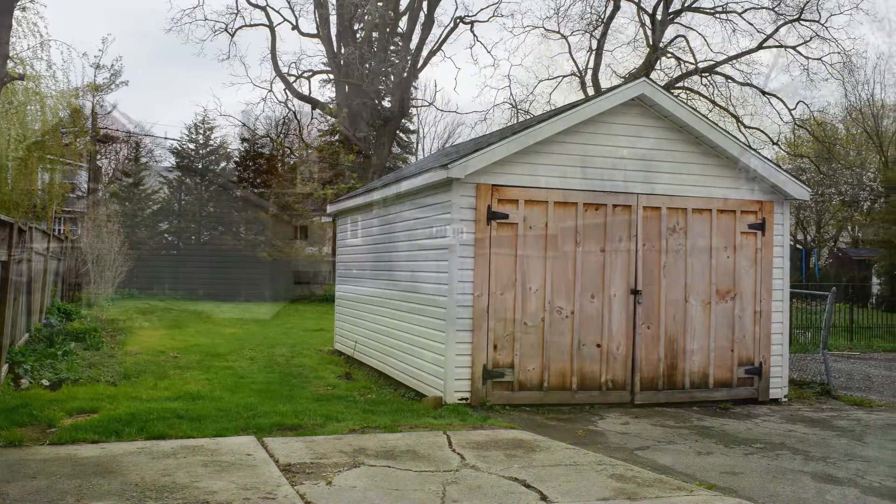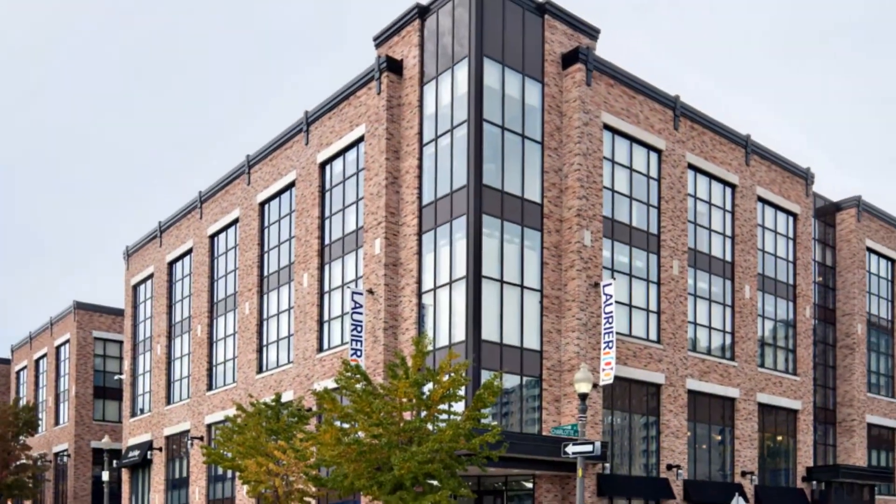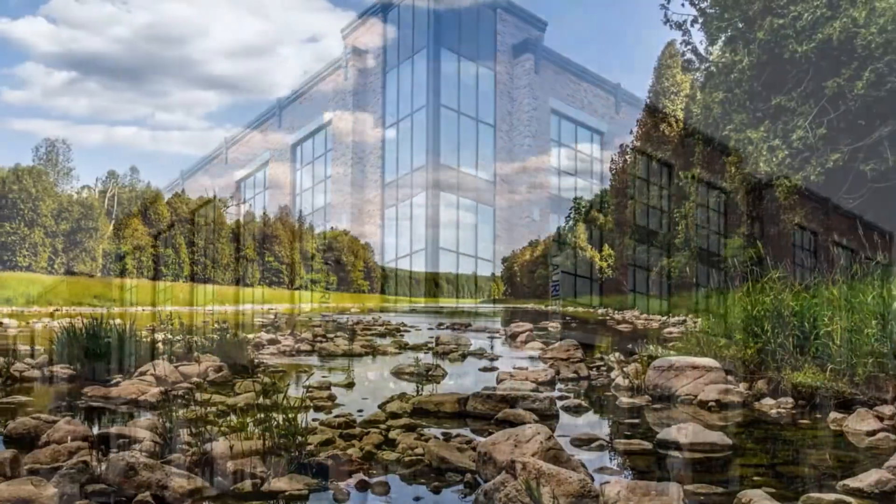This fully detached all-brick home features three large bedrooms, upgraded bathroom, upgraded kitchen with granite countertops, high ceilings, pot lighting, modern decor, and so much more. Outside you can park up to three cars, plus you have a fully detached garage and a huge backyard. This home is perfectly located near Laurier University, Grand River Walking Trails, and all amenities. Let's go inside and take a closer look at what this home has to offer.